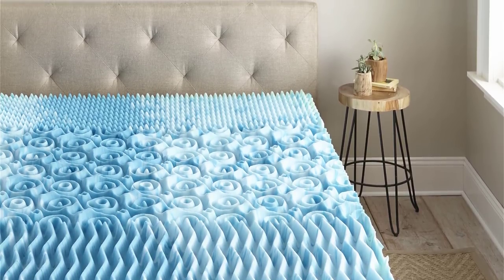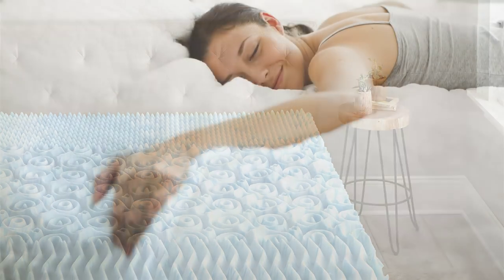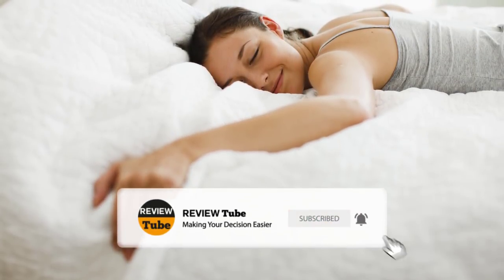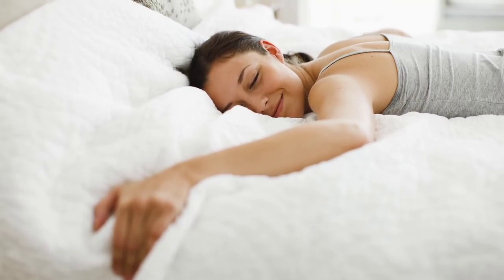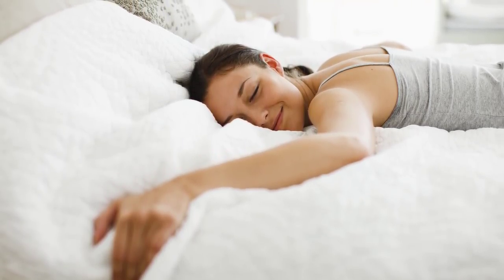Before we continue, hit the bell icon and subscribe to our channel to see more videos like this and be notified when we upload new content. We also love to hear your suggestions and comments, so be sure to write below. There's also a link in our description box that will direct you to our best offers in case you want to have one of these best-selling cooling mattress toppers.